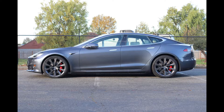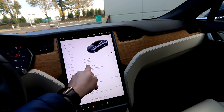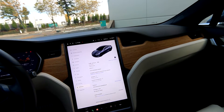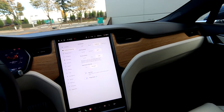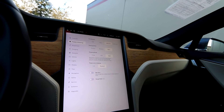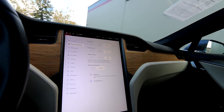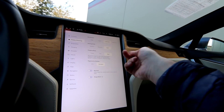So we have the Model S Performance with ludicrous mode, 5,180 miles — a local one-owner clean Carfax vehicle. To access the different drive mode selections you have chill, sport, ludicrous, and ludicrous plus. You can control the steering mode — comfort, standard, and sport — as well as creep, roll, and hold.